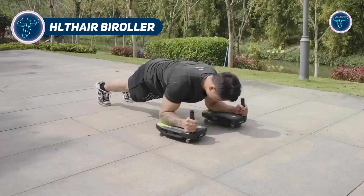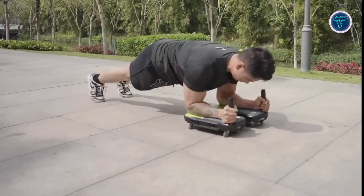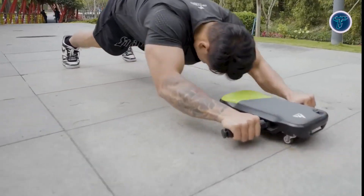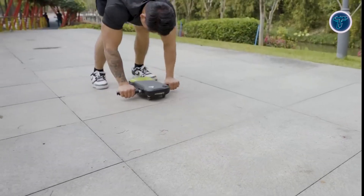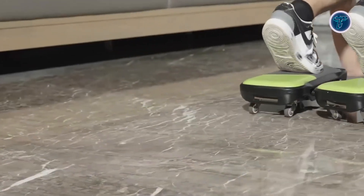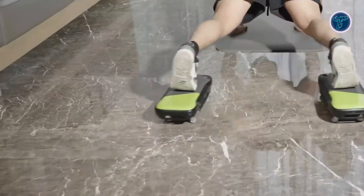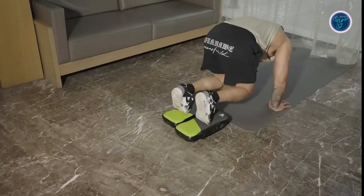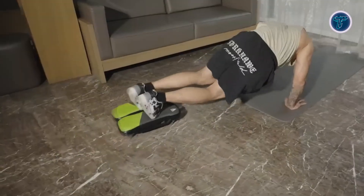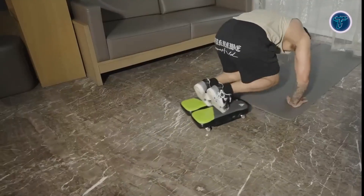The HealthAir Bi-Roller is an innovative home fitness device created to provide a complete workout experience within a compact design. It features a detachable multi-directional wheel system that allows full 360-degree movement, enabling exercises that target the upper body, core, legs and glutes. Its modular structure lets users reconfigure or remove components to suit different exercise routines while maintaining easy portability and storage. Unlike traditional Ab Rollers, the Bi-Roller incorporates a glider-based mechanism for forward, backward and lateral motion, promoting balance, flexibility and strength development simultaneously.